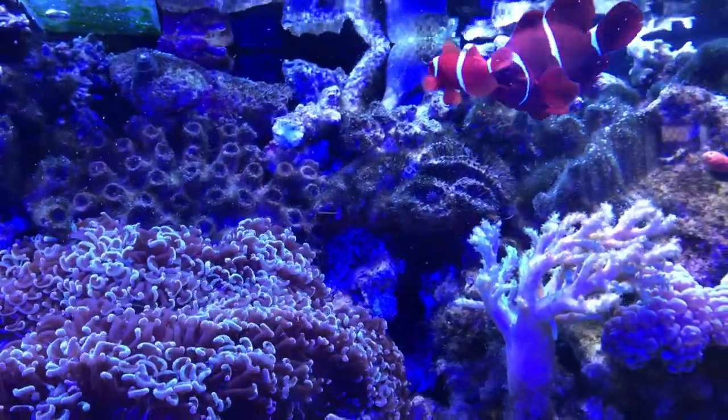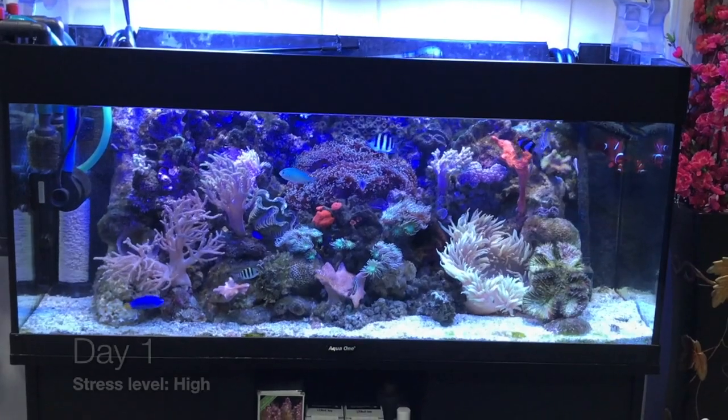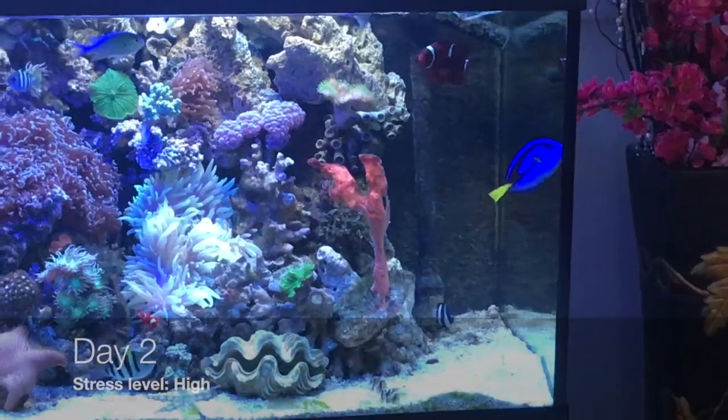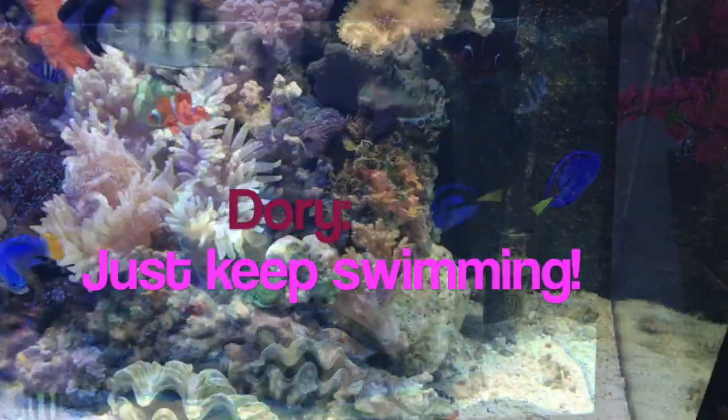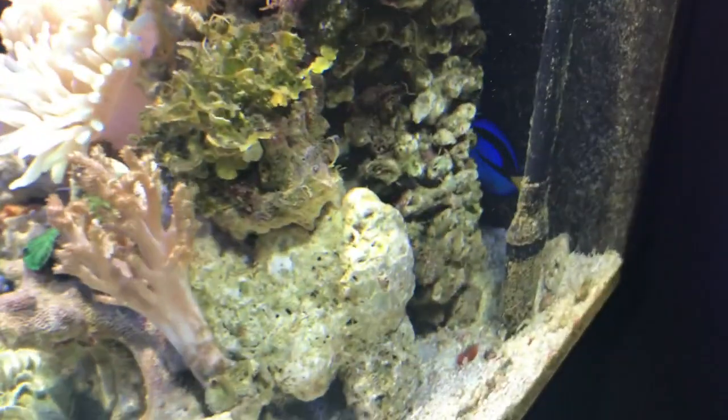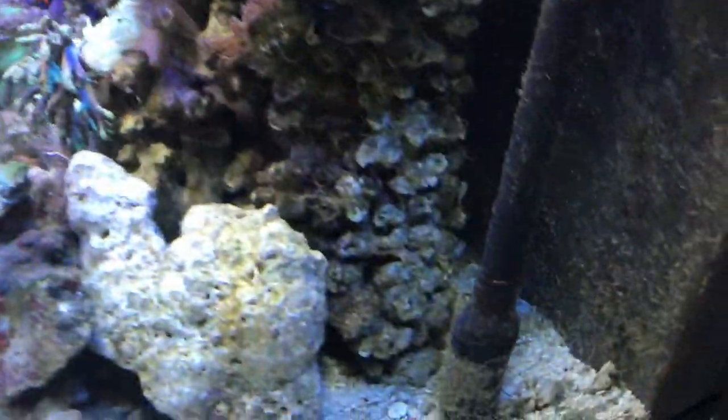The blue tang remains hidden for the rest of the day and the clownfish remain at the top right-hand corner of the tank. The next day, the blue tang is seen bumping at the glass trying to get out of the tank, and the clownfish are also hiding, showing signs of high stress levels.